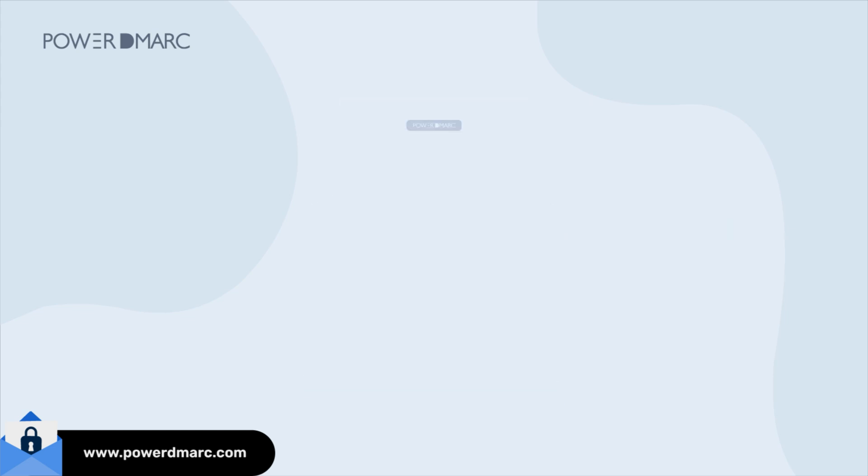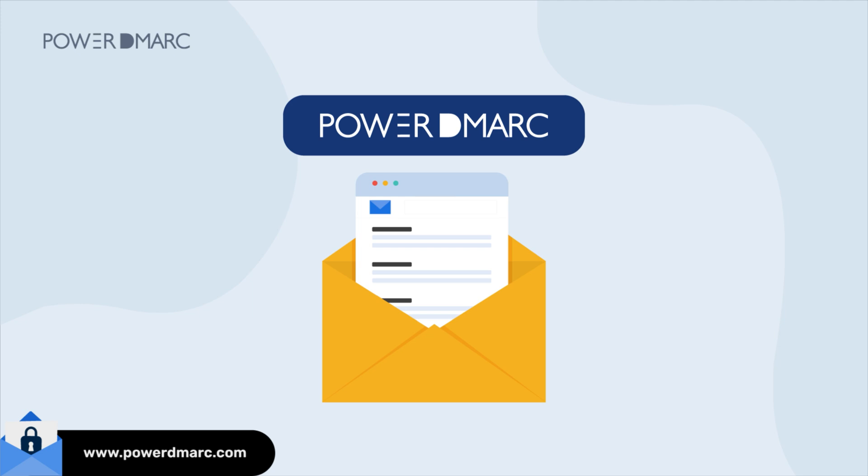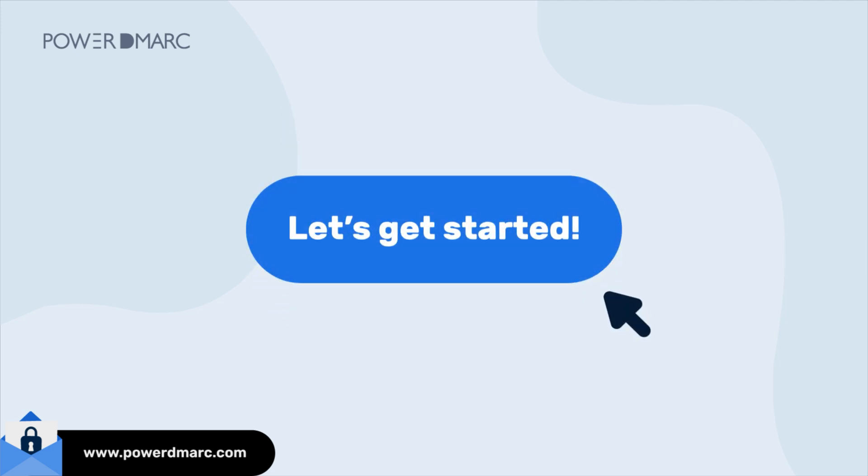Want to boost your email success? PowerDMARC makes DMARC deployment easy, so you get better inbox placement and total control over your domain security. Let's get started!